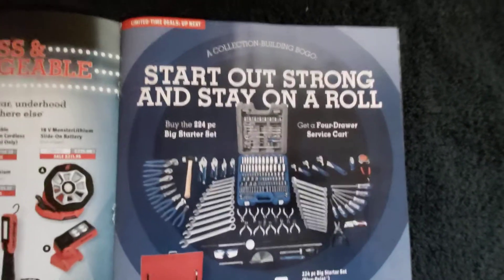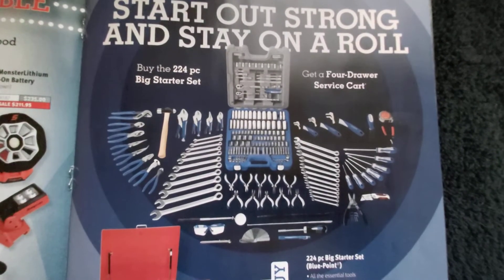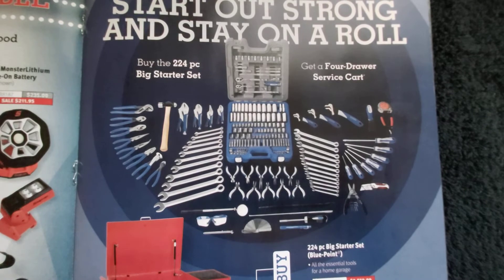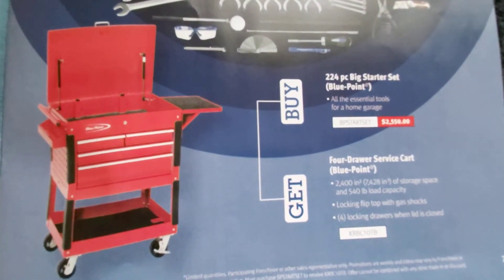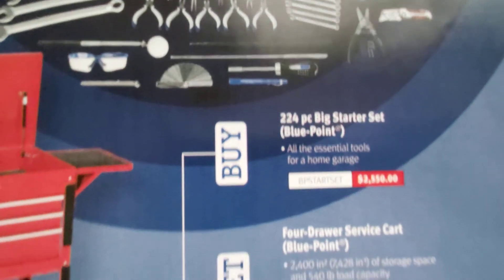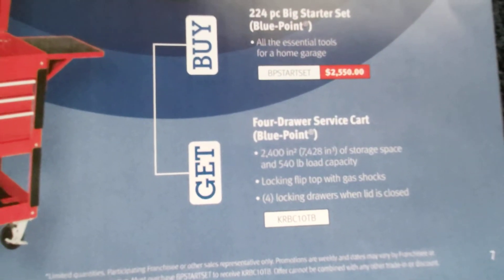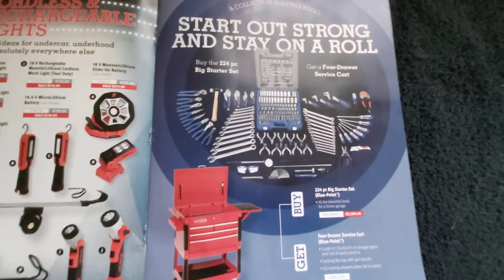They've got a buy one get one type deal, and if you buy the 224-piece big starter set you get the four-drawer service cart through Bluepoint for free. So if you spend $2,500 on a starter set you get the cart for free. For a guy starting out that's not a bad setup to get going.